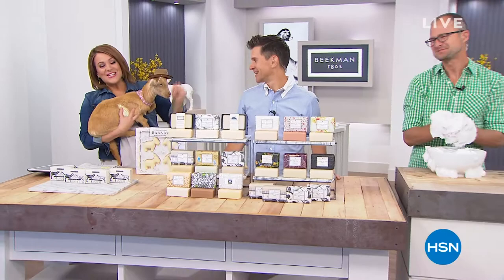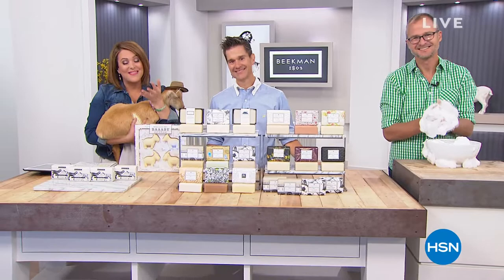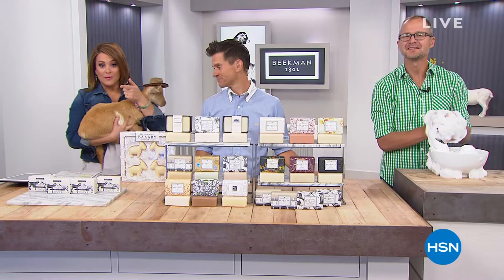Hi, neighbors! Dr. Brent Ridge and Josh Kilmer-Purcell — they are the founders of Beekman 1802. I'm Leslie. Stay with us this Sunday morning; I think you're really going to love what these products do for your skin. Join us on Facebook Live — we are live simulcasting, so come on in and give your love to Benny, and tell us what you love.